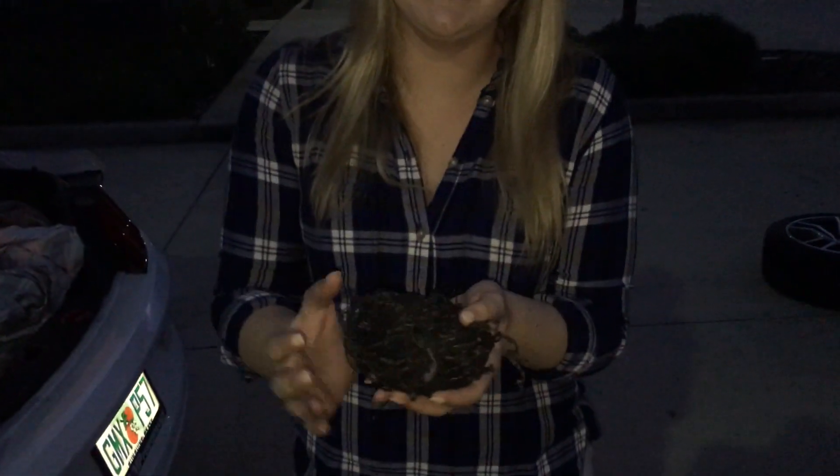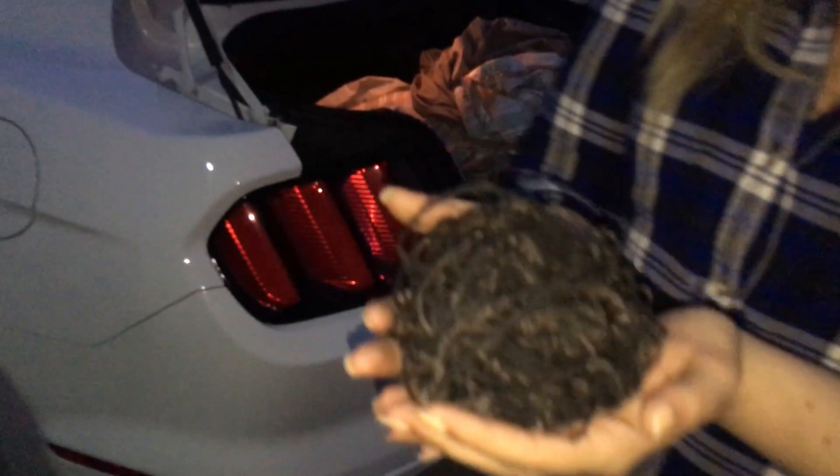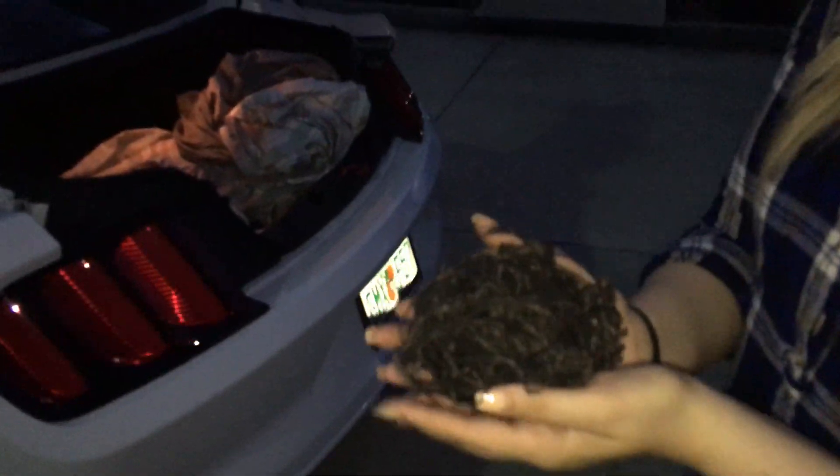So we found a use for the rubber pile — we're going to give Andrew a man bun with it. First person to comment 'man bun' in the US only gets a free Mustang lifestyle sticker, and we'll even send you our ball of rubber. We found a purpose — let's try it on Andrew again.